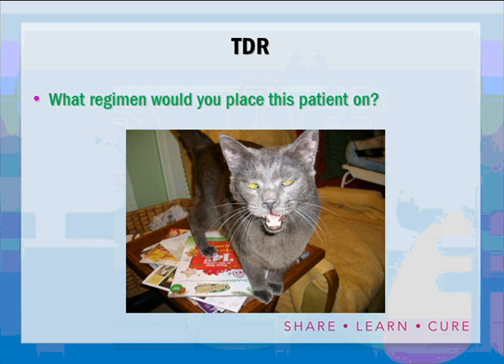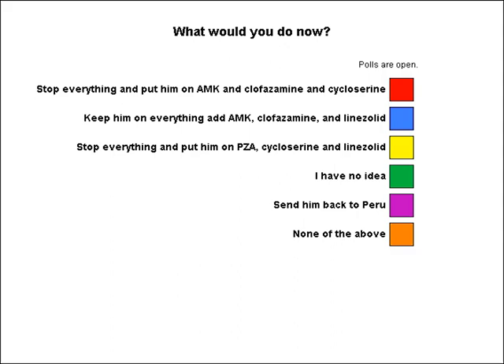With all these new resistances, a second polling question was posed about the new regimen. Options included stopping everything and starting amikacin, clofazamine, and cycloserine; keeping everything but adding amikacin, clofazamine, and linezolid; stopping everything for PAS, cycloserine, and linezolid; or no idea. Several respondents said 'I have no idea,' which the presenter acknowledged. The state office would have preferred sending the patient back to Peru, but with at least MDR status and positive cultures, he could not be put on a plane.